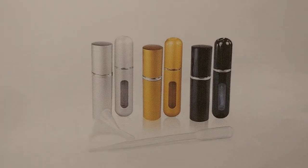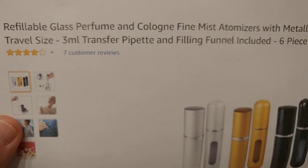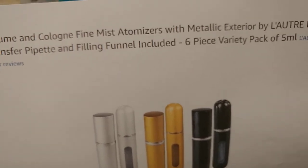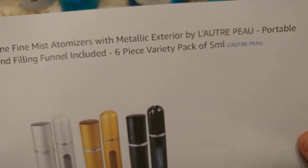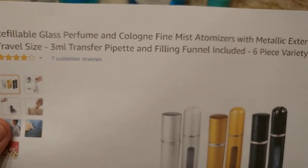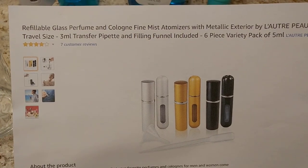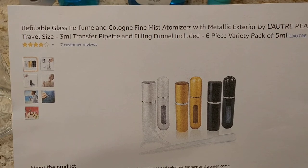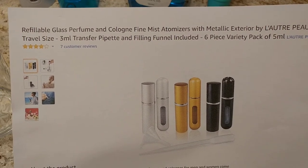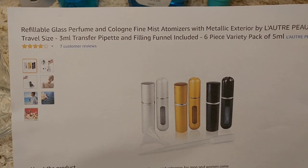Hi guys, welcome to this unboxing and quick review video about these refillable glass perfume fine mist atomizers with metallic exterior by L'Eau de Beau, portable child-sized simulator, transfer pipette and filling funnel included. Unfortunately I bought it about one week ago and it's not available anymore. It was available for about 12 bucks — not super cheap, not super expensive, something in between. It had good reviews but it's not available anymore at the moment, which is always a little bit suspicious.